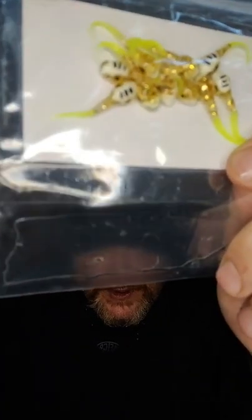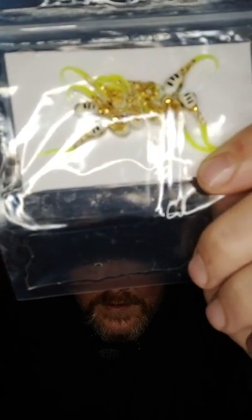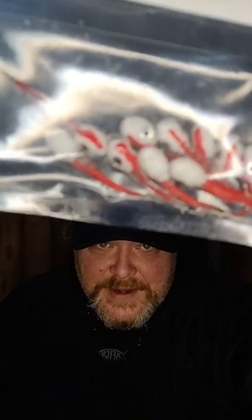Look at these — these are cool. That gold, white, and chartreuse. Aren't those fun? And they're about the size of a dime. Really, really fun. White with a red tail. And these all seem to have some kind of a scent to them. Yeah, these are definitely fire.